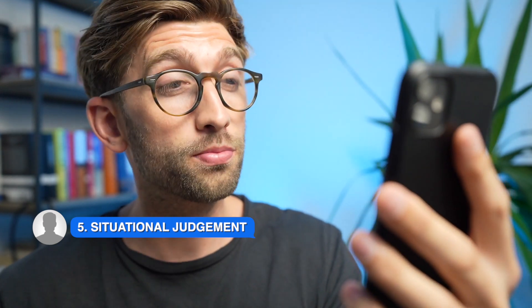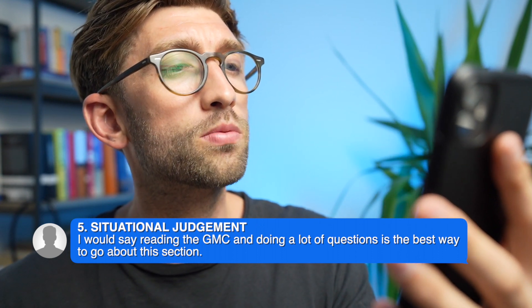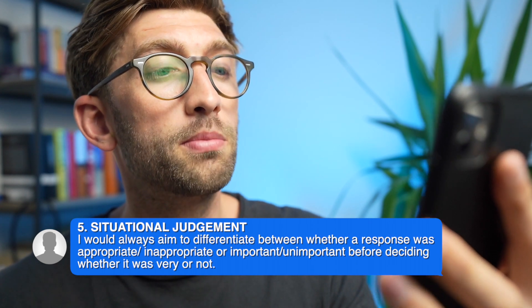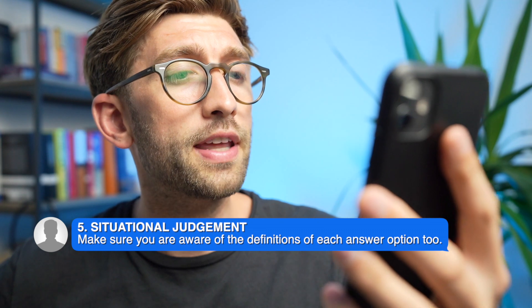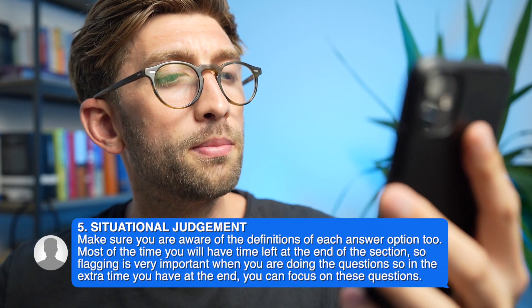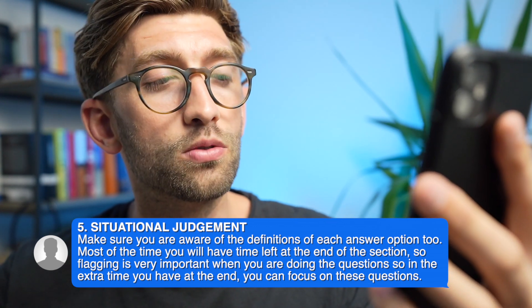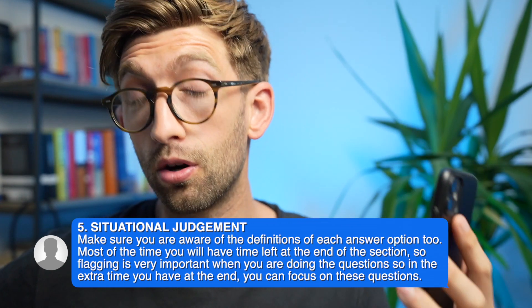Finally, for situational judgment, where he achieved a band one, he says reading GMC guidelines and doing a lot of questions is the best approach. The FutureDoc videos were very helpful as they covered most of the scenarios he got in the exam. He would always first differentiate whether a response was appropriate or inappropriate, important or unimportant, before deciding the degree. Most of the time you'll have time left at the end of SJT, so flag uncertain questions and come back to them — it's probably the only section where you'll have that extra time.